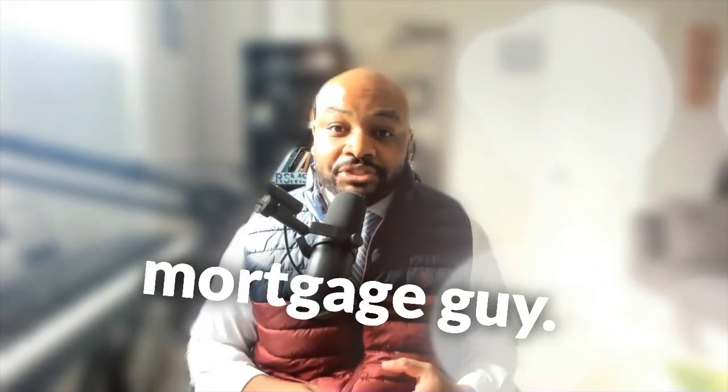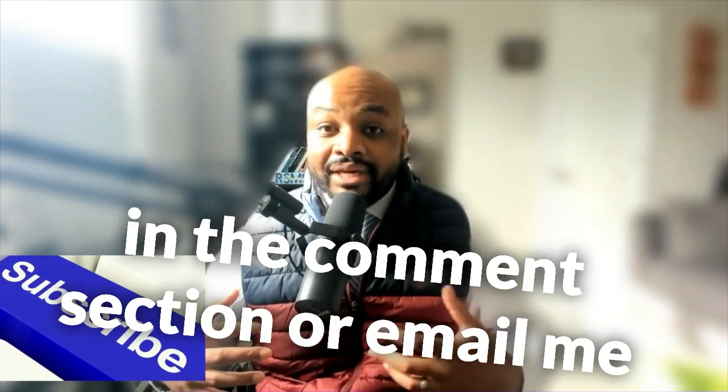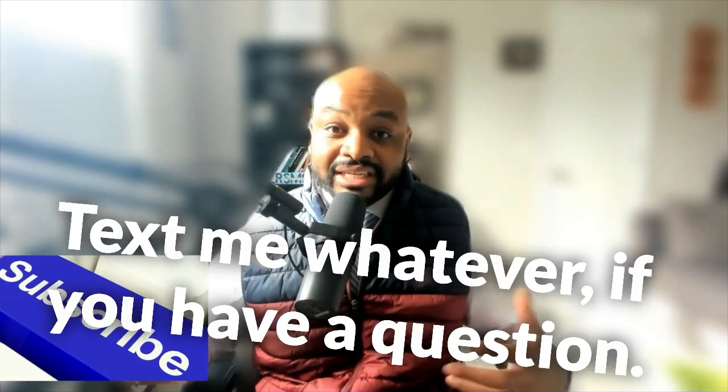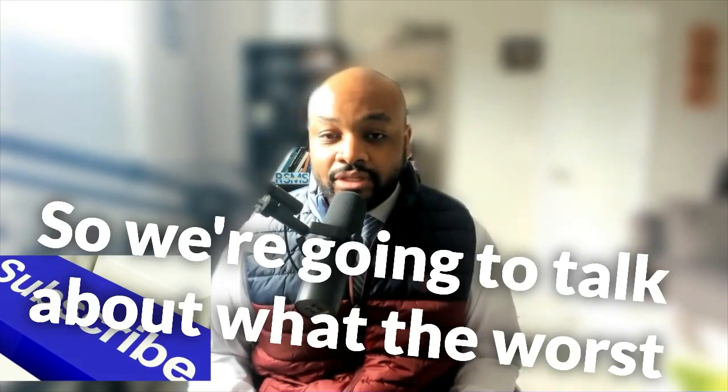Hello everybody, this is Brandon, the rest of your mortgage guy. I encourage you to leave questions in the comment section, or email me, go to my website, give me a call, text me — whatever. If you have a question, hit the subscribe button if you find this video useful.